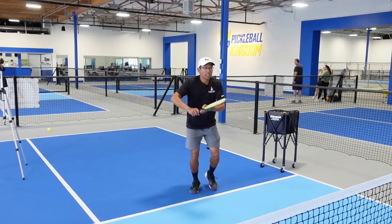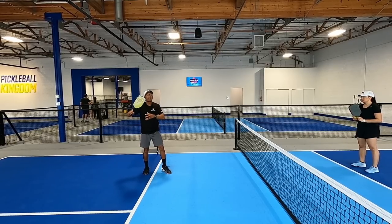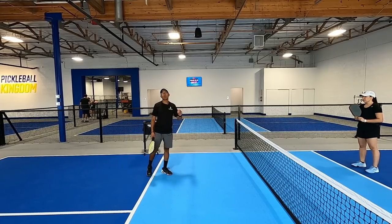Obviously the bigger the swing and the bigger the rotation, you're trying to sell it. This is kind of a fake shot and then you roll it to either the forehand or the backhand.